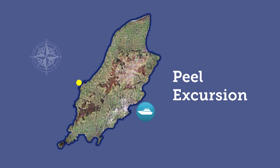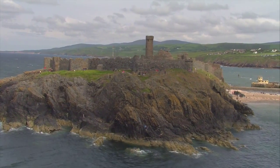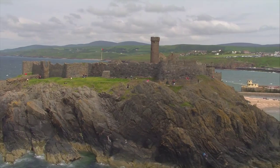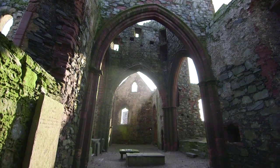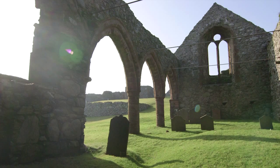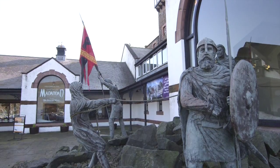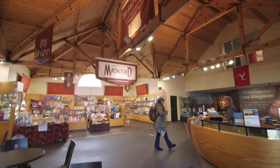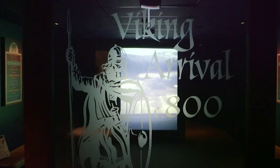Situated in the west of the island, Peel is known as the Sunset City and is a great location to spend a day. The city is home to Peel Castle, originally built by the Vikings in the 11th century. Wandering the magnificent ruins, keep an eye out for the Moddey Dhoo, or the Black Dog, a spectral canine that is said to haunt the castle. A short walk along the scenic harbour, you'll find the House of Manannan — this state-of-the-art visitor centre showcases the island's Celtic, Viking and maritime past.